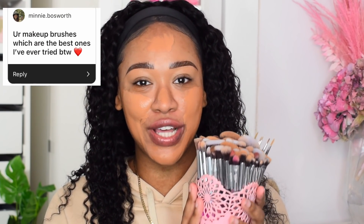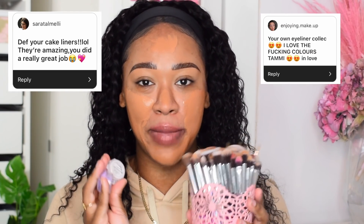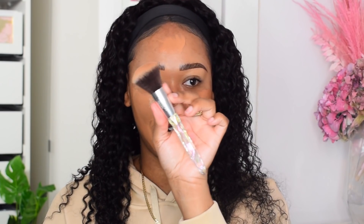So many of you said you bought my brushes. If you don't know, I sell brushes, cake liners, and lashes on my website makeupbytammy.com, feel free to grab anything you want. I also added eyeliner brushes to go along with my cake liners — it's called the On Flick brush set. I'm going to go ahead and blend this foundation in before it dries down because it is a matte foundation.